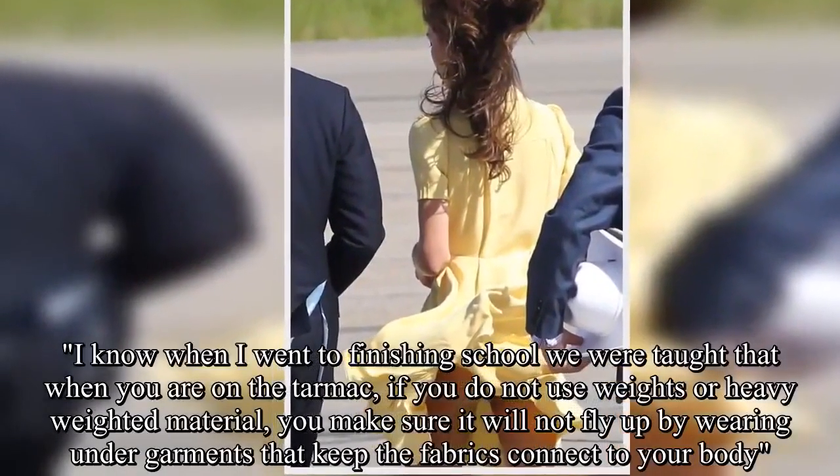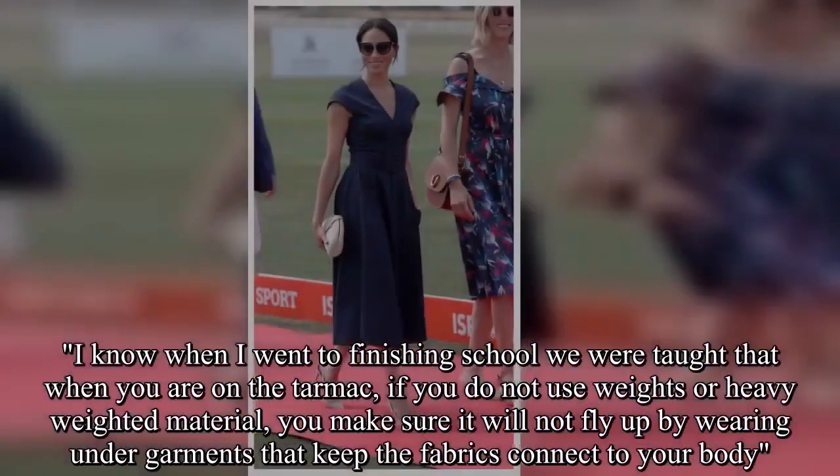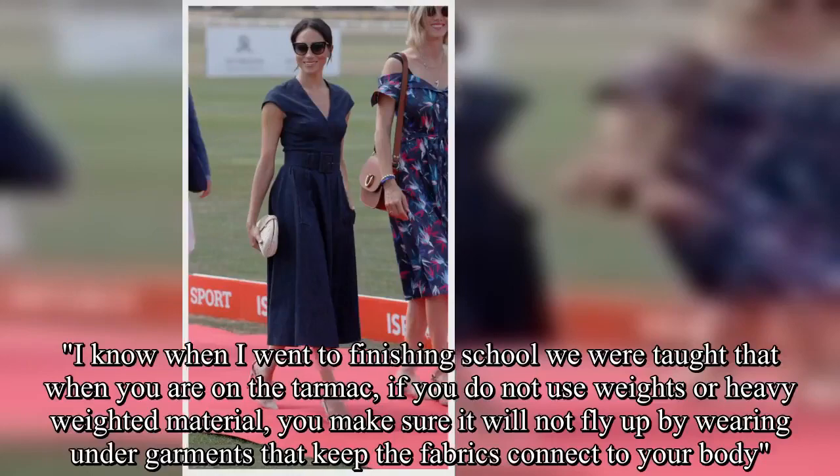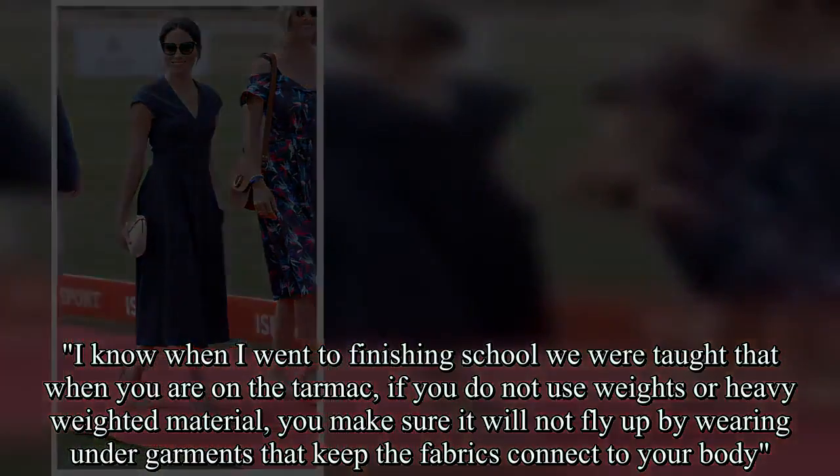She added: when I went to finishing school we were taught that, when you are on the tarmac, if you do not use weights or heavy-weighted material, you make sure it will not fly up by wearing undergarments that keep the fabric connected to your body. How clever.